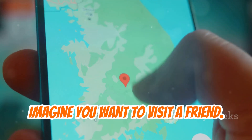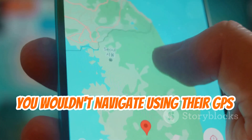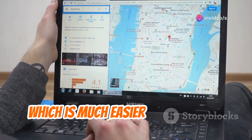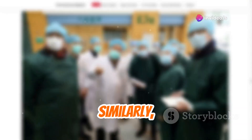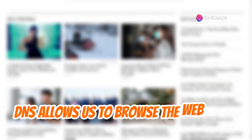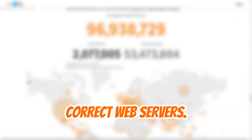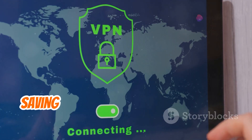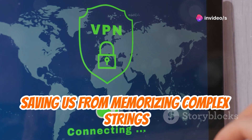Imagine you want to visit a friend — you wouldn't navigate using their GPS coordinates. Instead, you'd use their street address, which is much easier to remember. Similarly, DNS allows us to browse the web using familiar domain names while it works behind the scenes to connect us to the correct web servers. This essential service ensures a seamless browsing experience, saving us from memorizing complex strings of numbers.